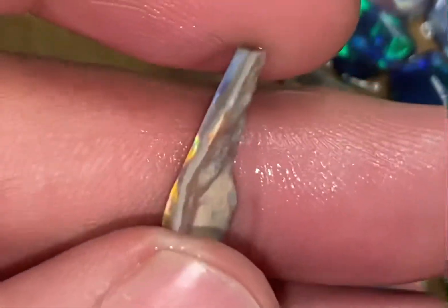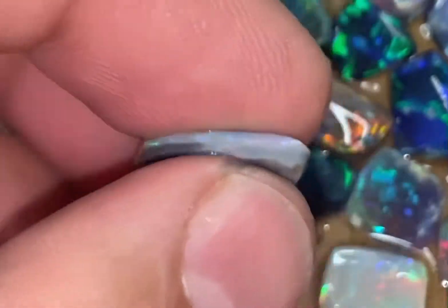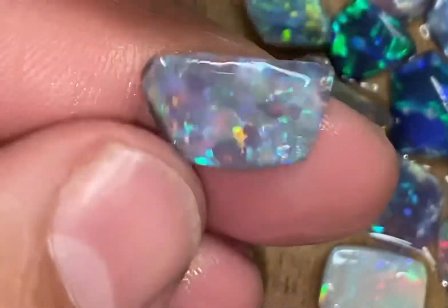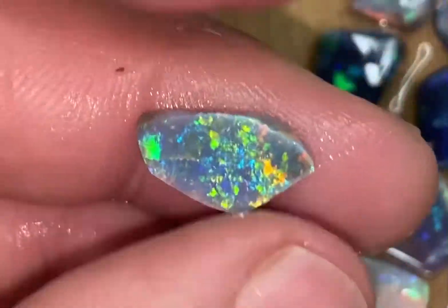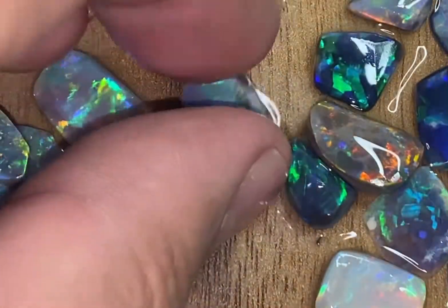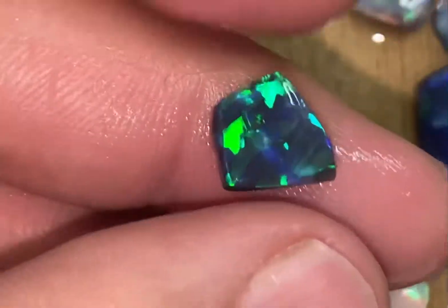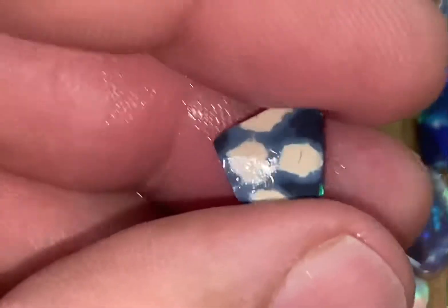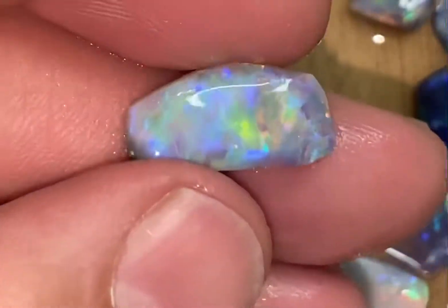This stone is at least a thousand dollars more, and then these ones are maybe just a hundred fifty a carat. This one is probably two-fifty to three hundred — they were bright and clean. I cleaned them all up. I love this one — it's quite a nice pattern, nice black.